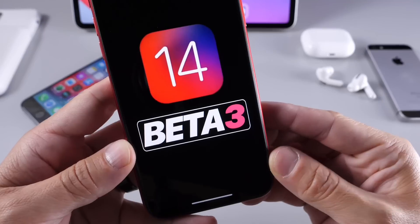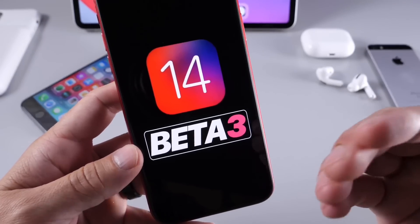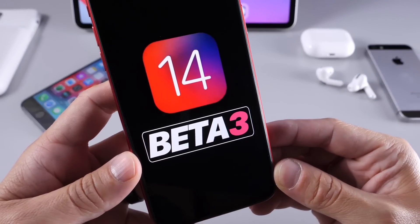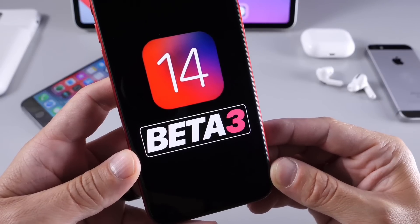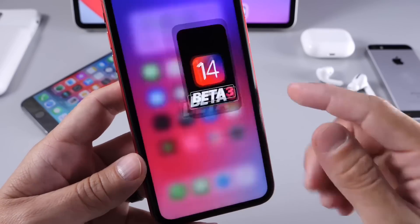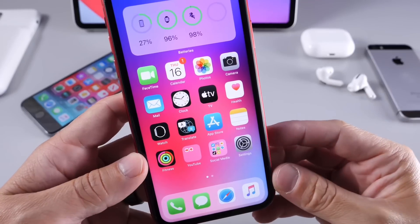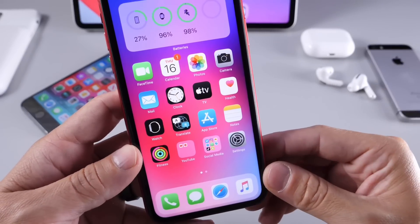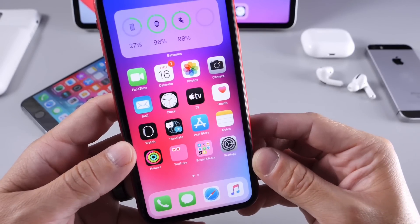Apple will be continuing to release a ton of improvements and changes to the UI, but in terms of new features we can expect the remapping of default applications with the next beta, and hopefully additional changes to Control Center and behaviors within the OS as well. If you want more details on things that still need to be addressed with iOS 14, I have an entire video on that — links will be in the description. Thanks for watching, hope you enjoyed the video, and I'll see you real soon. Peace.